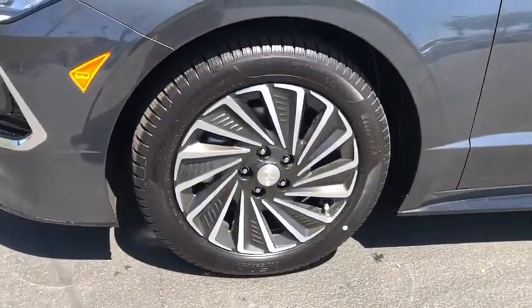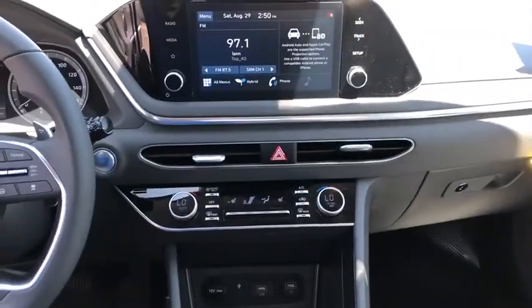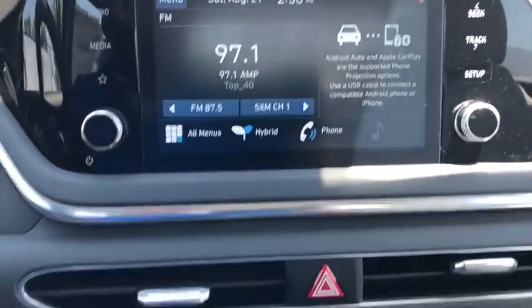Here are some of this vehicle's great options: traction control, power passenger seat, dual airbags, alloy wheels, power steering, four-wheel disc brakes, electronic stability control, trip computer, heated front seat, security system.